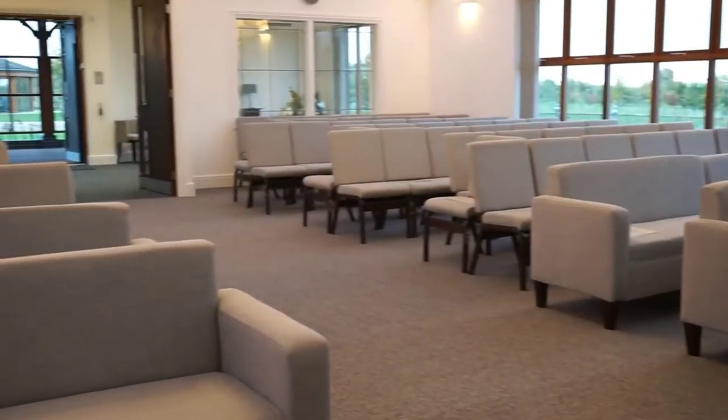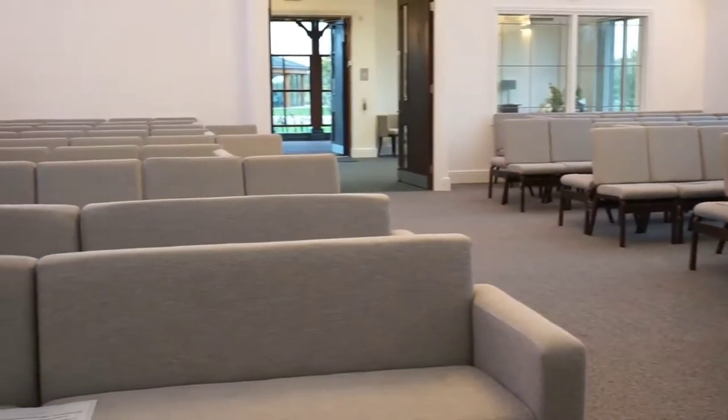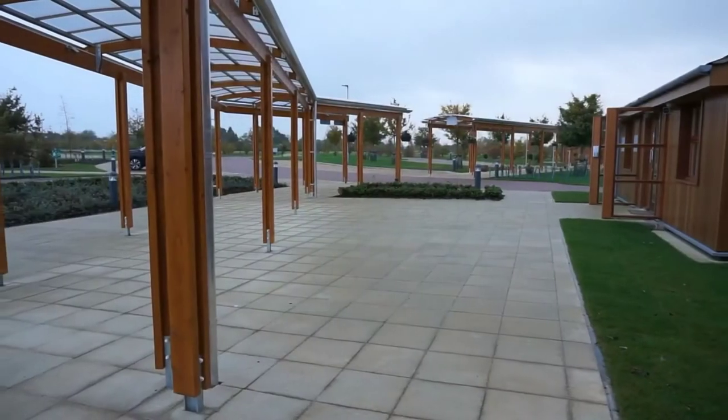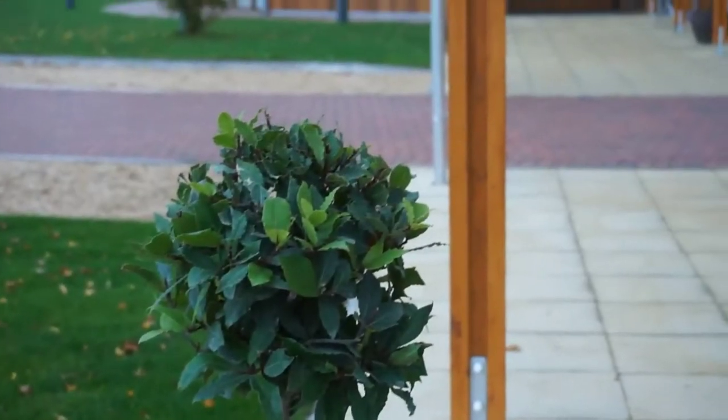The chapel has plenty of seating for mourners attending the service and live webcasting facilities for those who can't be there on the day. At the end of the service, mourners are led out of the chapel into a covered area to meet and greet family and friends before possibly moving to the Churchill Pavilion for refreshments.